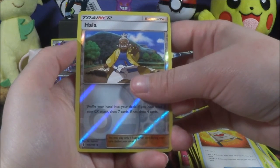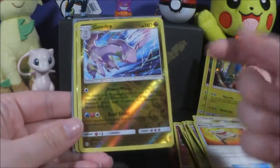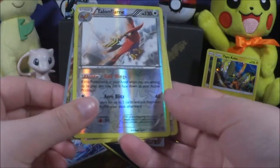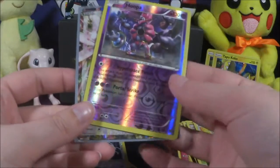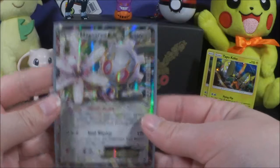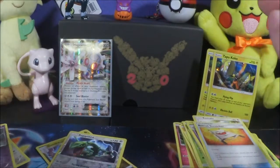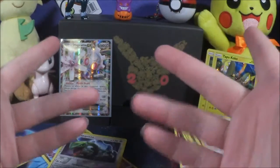We got a holo reverse and our final rare for this opening is a Magearna EX — oh my god! That was rough but I do like these reverse rares. We got a Goodra reverse rare, Talonflame reverse rare, Rayquaza reverse rare, Hoopa reverse rare, and a Magearna EX. So out of six packs we got four reverse rares and one ultra rare. Anyway guys, I hope you enjoyed this Tapu Koko pin collection opening! Like the video if you want, subscribe if you're not — see you in the next one, bye guys!